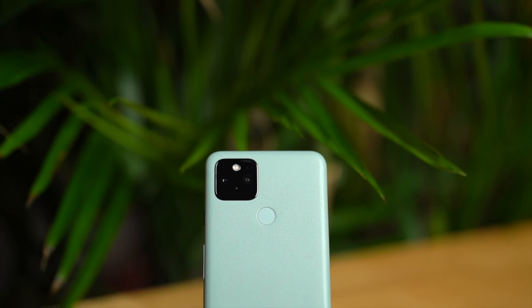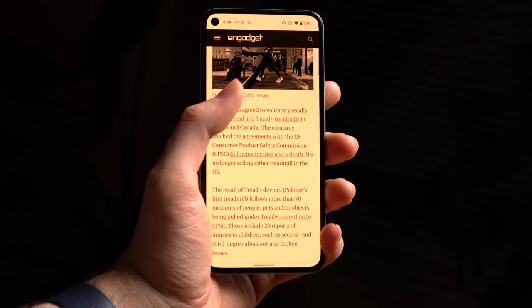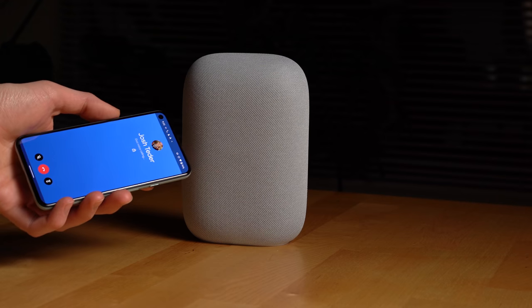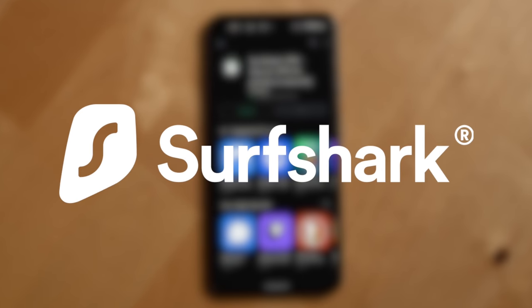Overall, the performance of the Pixel 5 has been great. I haven't run into any significant slowdowns for what I use the phone for, which is mainly reading, recording, taking photos and videos, phone calls and video calls. Now, the Pixel 5 like a lot of phones supports VPNs, and that's where this video's sponsor, Surfshark, comes in.